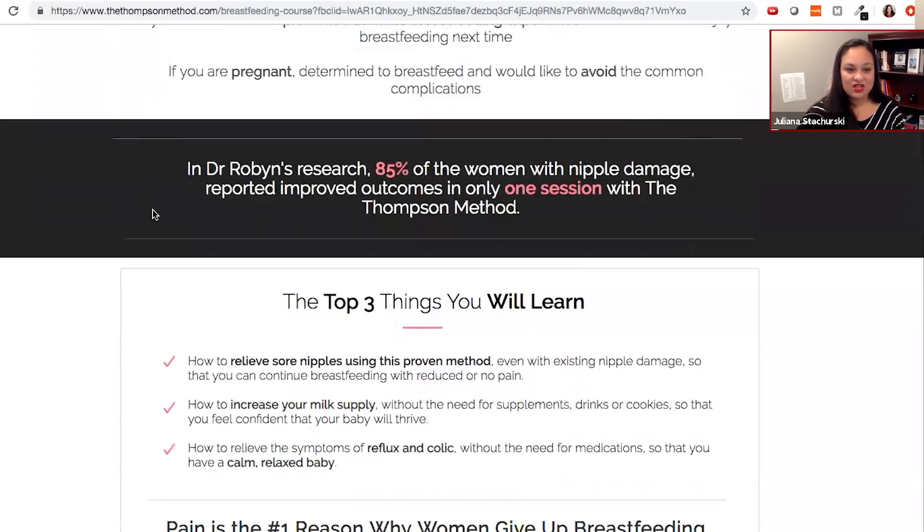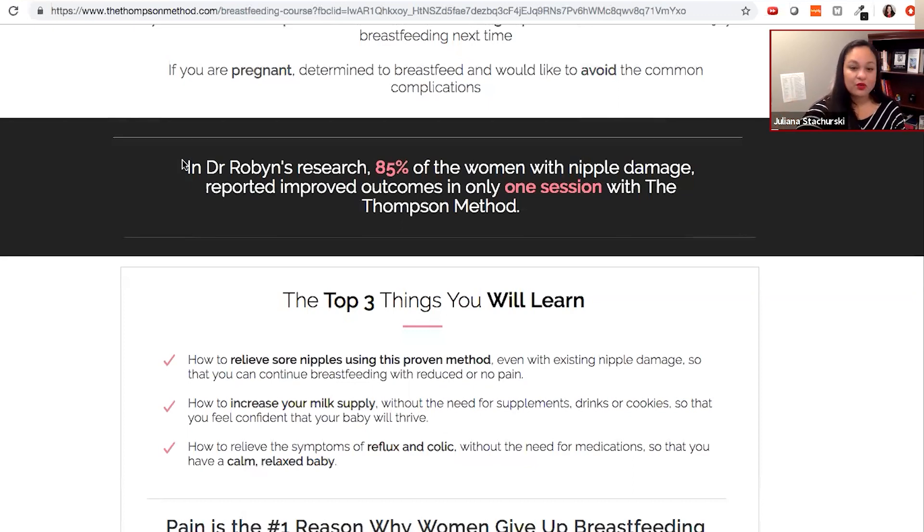This statistic here, the information is great, but we can make this language even more direct by getting rid of some extraneous words. If you were to just come out and say in big, bold letters: '85% of women with nipple damage report improved outcome in only one session with the Thompson Method' — that is a significantly stronger statement than 'in Dr. Robbins' research, these women did this.' So get straight to the point. Have that high intensity, high impact stat. Make those words bigger, bolder font, and cut out the extraneous words.